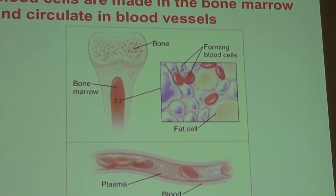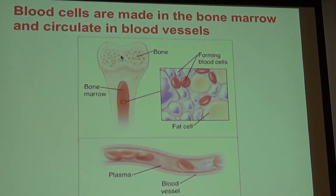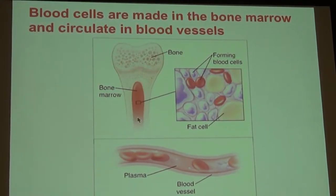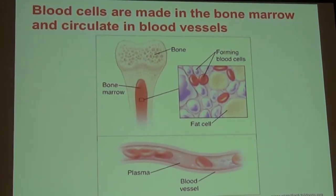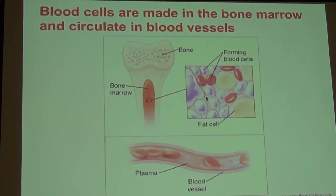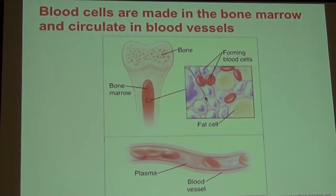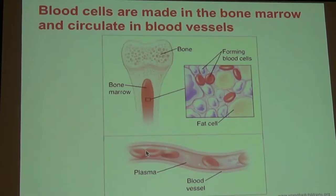Blood cells circulate through the body after first being made in the bone marrow. In the middle of bones throughout the entire body, there's a red section — that's the bone marrow, and that's where the blood cells are made. You can see precursors, or early forms of red blood cells. The precursors to the platelets are actually very large in the bone marrow, and then the white blood cells. All three cell types are made in the bone marrow before circulating in the blood.